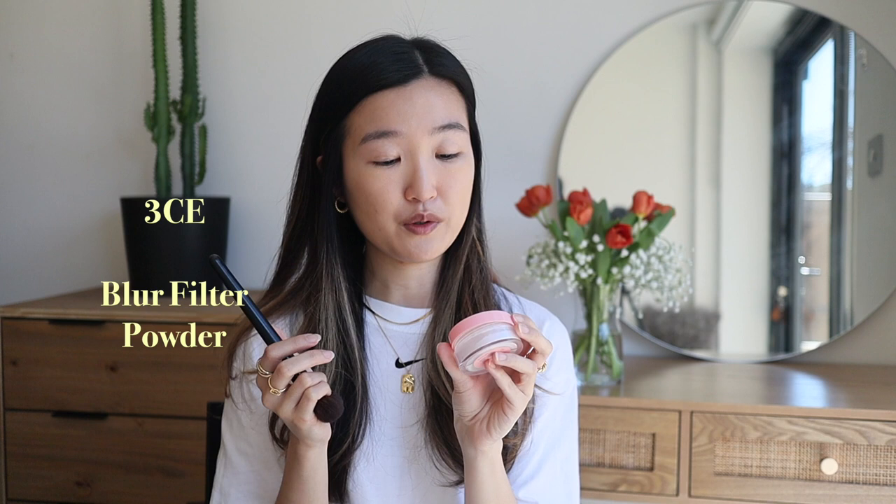Setting the face makeup — the powder I'm using is the Blur Filter Powder from 3CE. I open the lid, take a tiny tiny amount of powder, and then gently apply it all over.